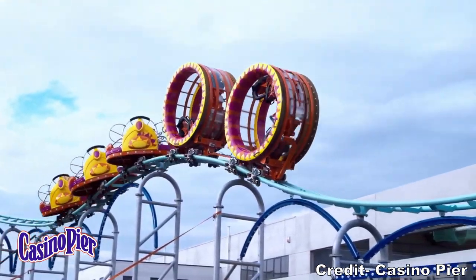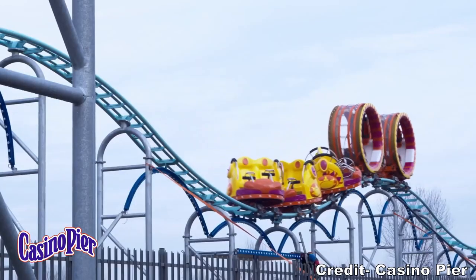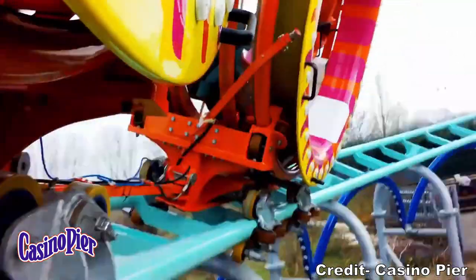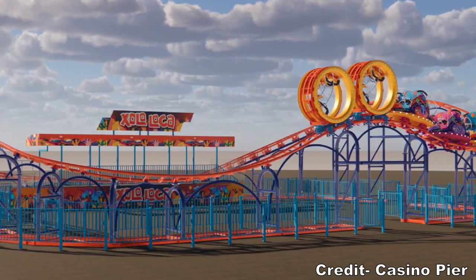Casino Pier in Seaside Heights, New Jersey made a surprising announcement last Friday. The park shared that they would be adding a brand new roller coaster in summer of 2021 called Zolo Loca, a custom SBF Visa big air coaster.